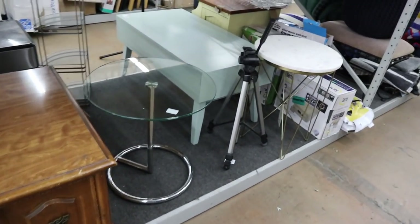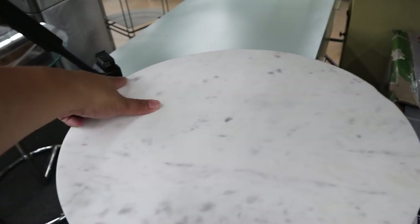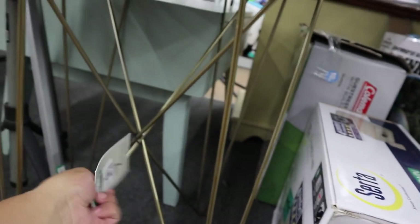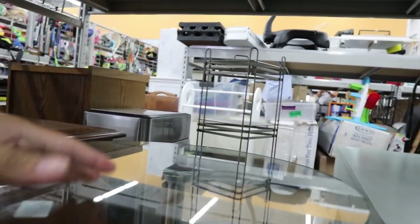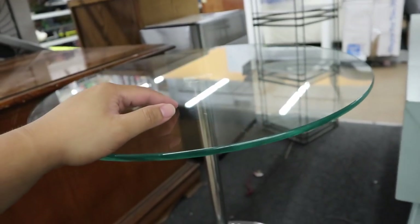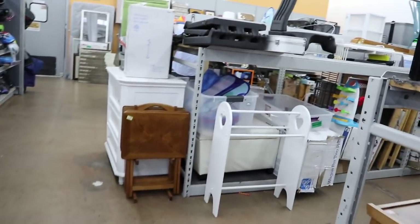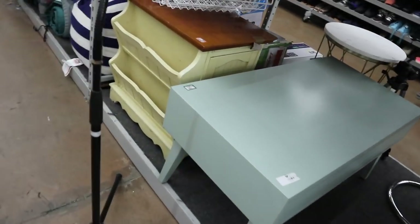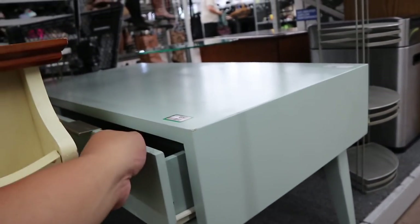I'm looking through the furniture. Look at these cute tables. This little side table is really nice — it has some broken corners, but this one is $50. And there's this glass one right here — oh, this is $13. I thought it was maybe from Target, but it was just donated. That's cool. This coffee table is super cute — this one's $35. I like the color of it a lot.